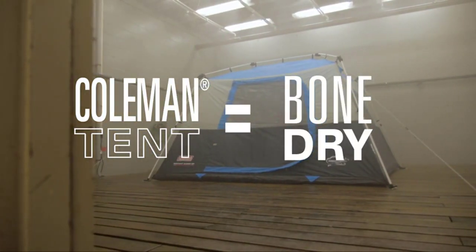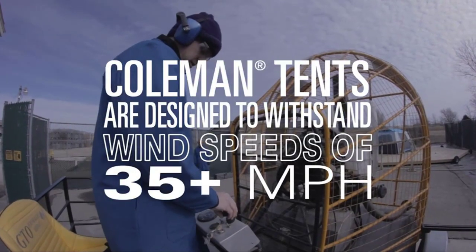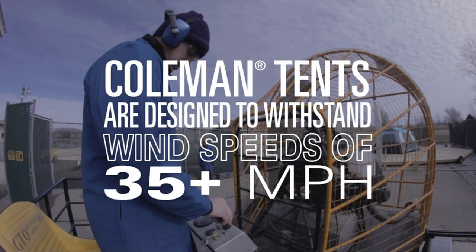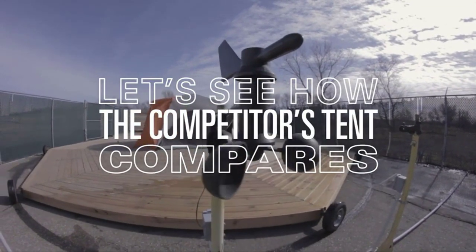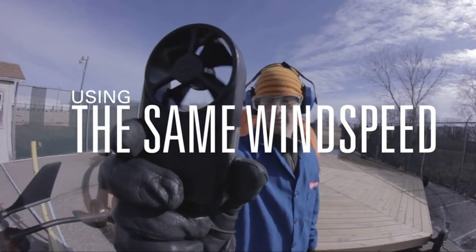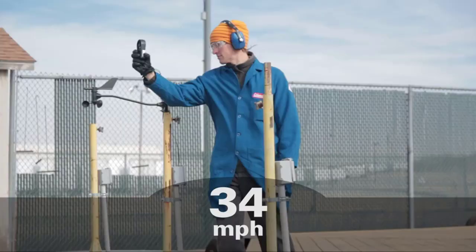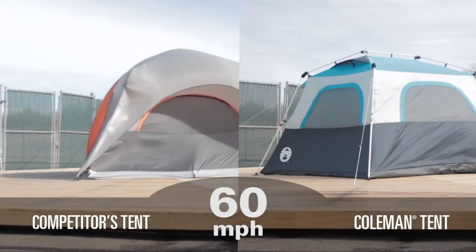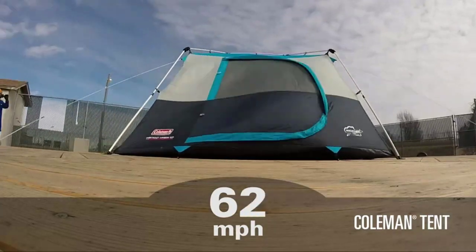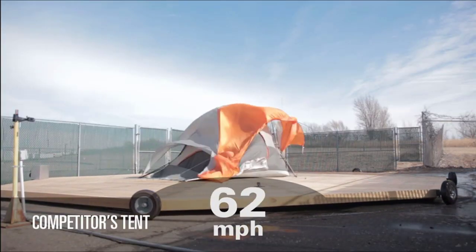Setup is simple and takes only 20 minutes thanks to snag-free continuous pull sleeves, a patented pin and ring system, and snag-free install clip suspension. The strong frame is tested to withstand 35-plus mph winds, while the durable polyguard fabric is designed to stand up to the elements for reliable use season after season. This polyester tent features a full rainfly to protect you from rain, a ventilated roof, large windows with bug nets, and a room divider that can be rolled up to give you privacy.